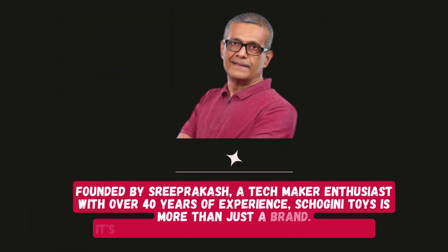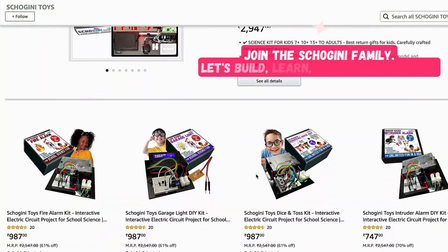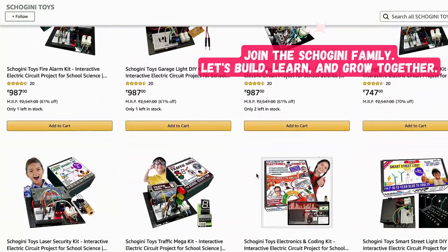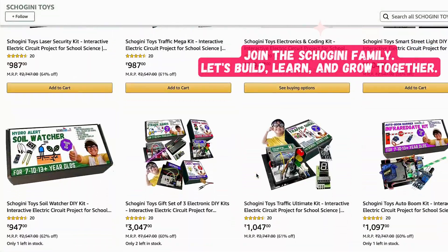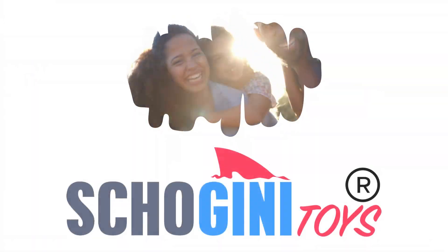Founded by Sriprakash, a tech-maker enthusiast with over 40 years of experience, Shogini Toys is more than just a brand. It's a gateway to innovation and creativity. Join the Shogini family. Let's build, learn, and grow together. Shogini Toys — where technology meets imagination.